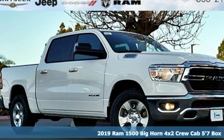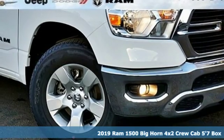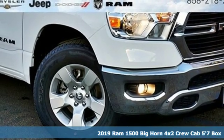Here's a new 2019 RAM 1500. When you need to grab life by the horns, you need a RAM.